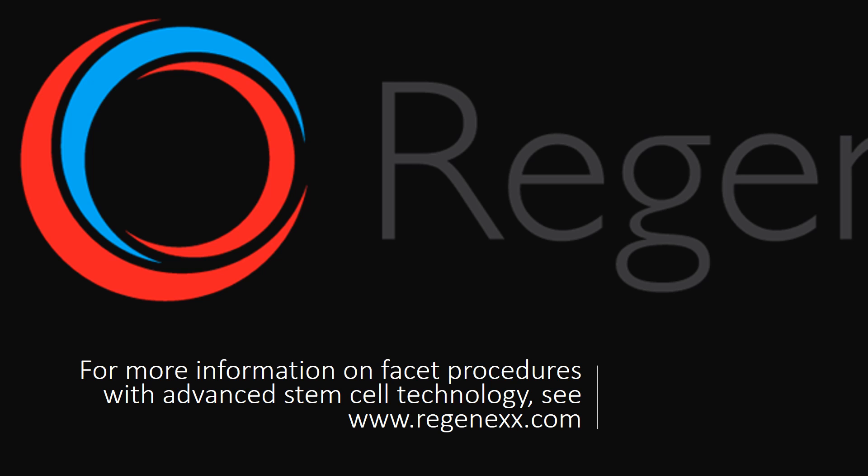For more information on facet procedures using advanced stem cell technology, visit SeaRegenics.com. Thanks so much for watching, and have a great day.